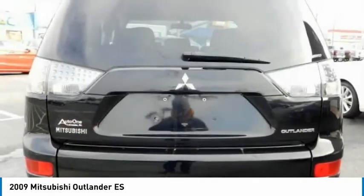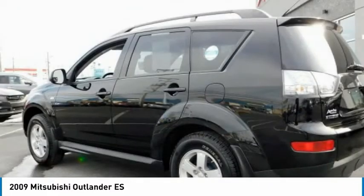With super all-wheel control and a 5-star frontal and side impact crash test rating, peace of mind comes standard and is priced below $10,000. This vehicle has less than 120,000 miles. Here are some of this vehicle's great options.